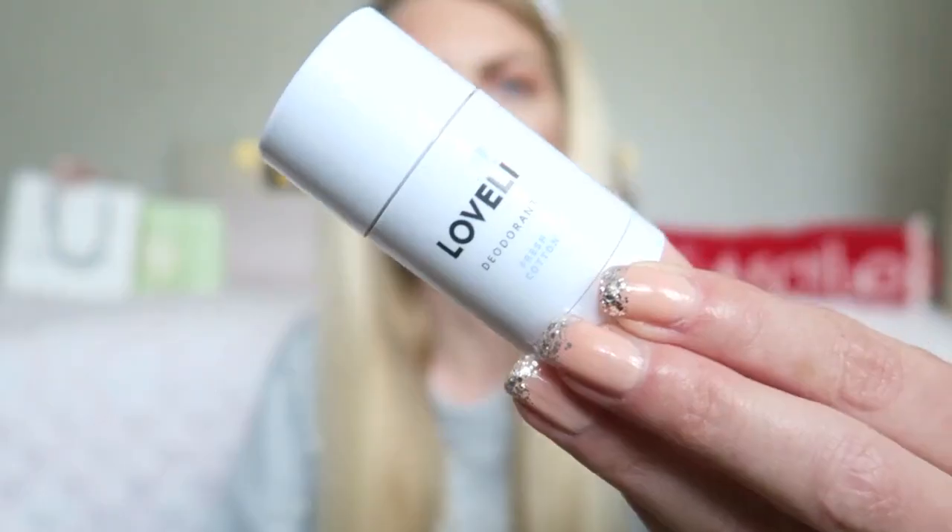The last thing from my mom is a deodorant from a Dutch brand called Lovely. My mom and I are always looking for the perfect deodorant because a lot of them are really damaging — alcohol or aluminum in them can cause breast cancer. So it's best to use a natural deodorant. My mom tried this brand and said it's great. This one is in the scent Fresh Cotton. I applied it this morning and already really love the scent, so I'll let you know how it holds up.